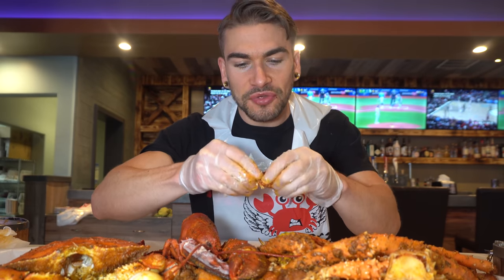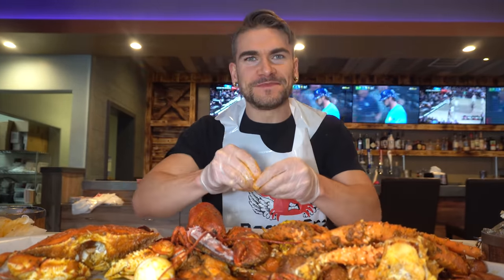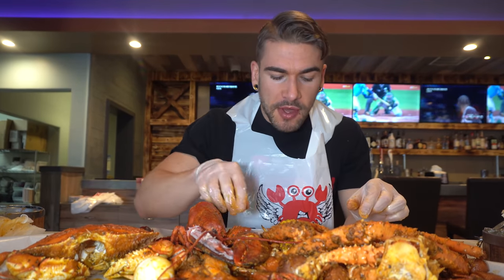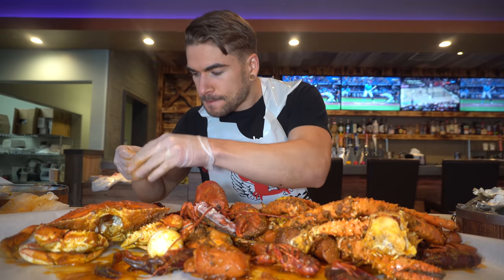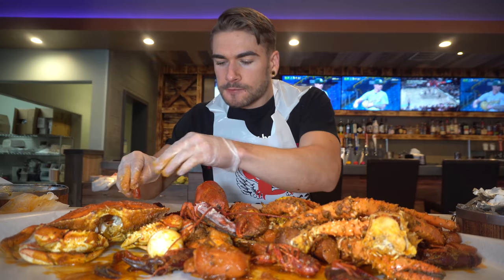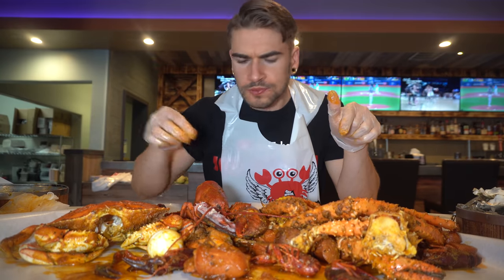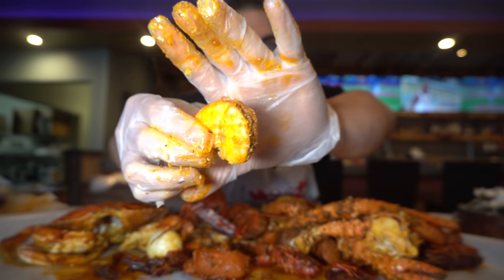And obviously all throughout this there's that butter, that oil. Oh man, guys, this is delicious. I haven't had a seafood boil in a long, long, long time and I'm long overdue for one. This is awesome. I'm trying the shrimp now — you can get head on or head off; I'm going head off. Man, just the way it absorbs those spices, that oil. So good.